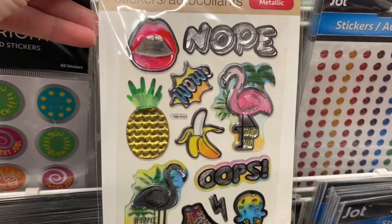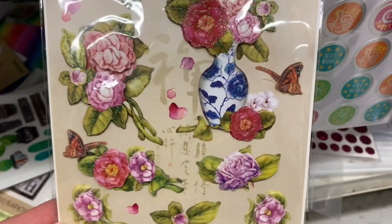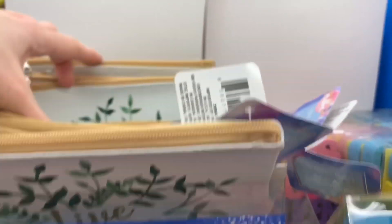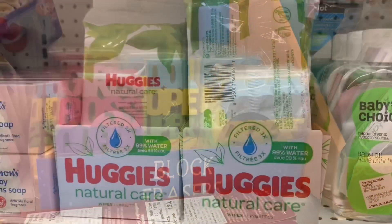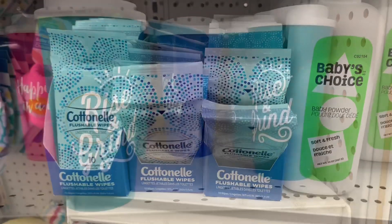I found a couple of new stickers today — love this tropical vibe and this one was so pretty. These cosmetic pouches were new and I loved the greenery around them. They just said 'Live happy.' Also some huge chunky erasers and lots of flushable wipes today.